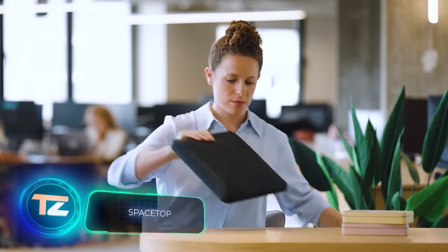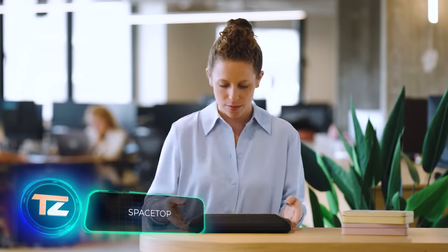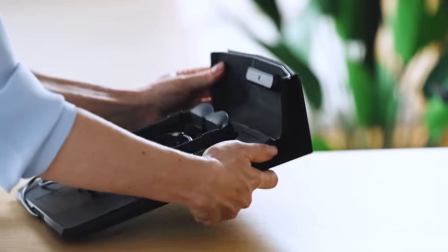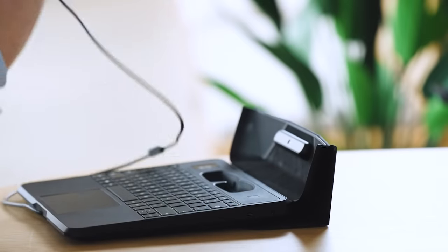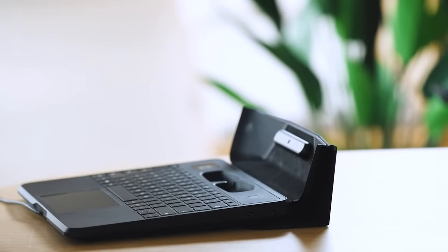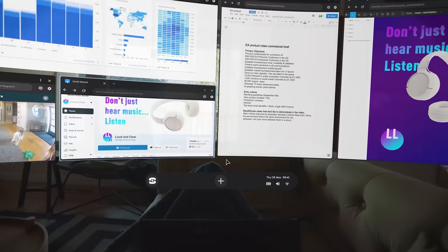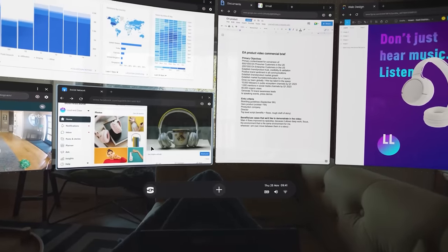There's been an interesting breakthrough in laptop technology, hailing all the way from Israel. Finally, the problems with screens have been solved. Who needs anti-reflective coatings, privacy filters, and worrying about screen size when you can step into the world of augmented reality?